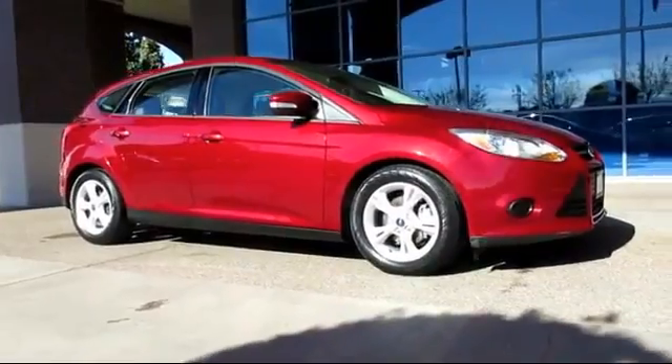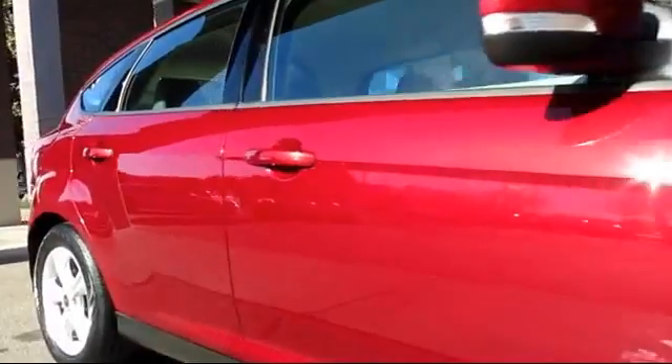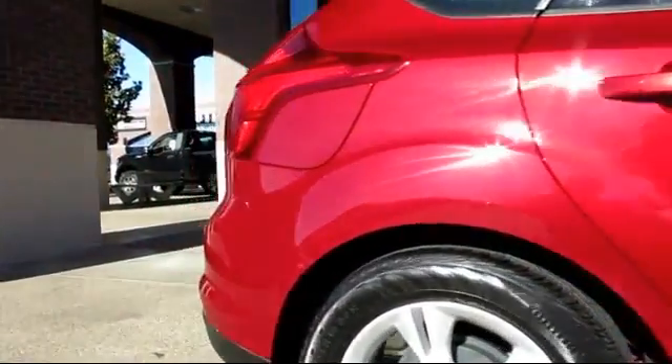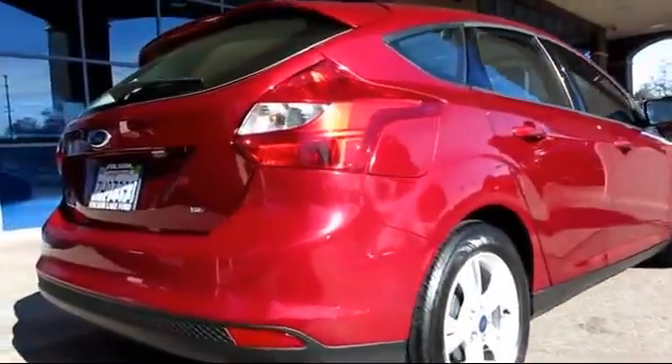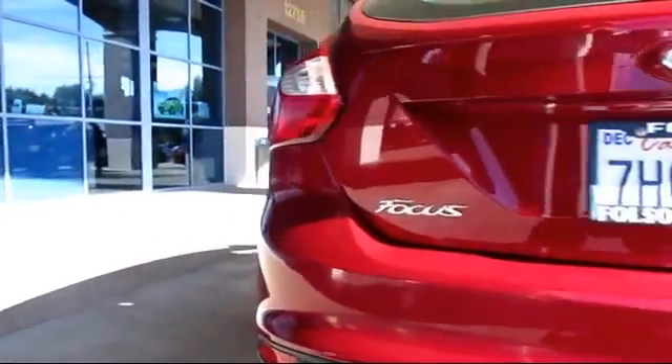It comes equipped with keyless entry, steering wheel controls, alloy wheels, air conditioning, traction control, power windows, CD player, side airbags, cruise control, anti-lock braking, and has less than 15,000 miles on the odometer.